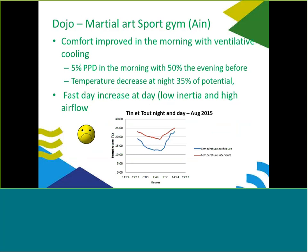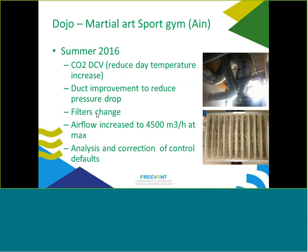Comfort was improved in the morning with ventilative cooling — only 5% satisfied in the morning without it versus 50% in the evening with it. The temperature decrease reached only 35% of potential. However, we noticed temperature increased very quickly during the day, as seen in the monitoring curves: a drop at night, but when outdoor temperature starts rising, indoor temperature also rises very quickly. This is due to the building's low inertia combined with high airflow bringing warm outdoor air in during the day.